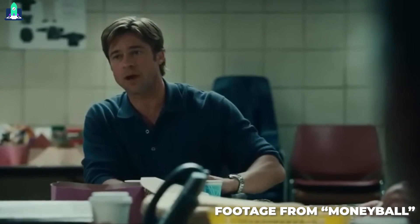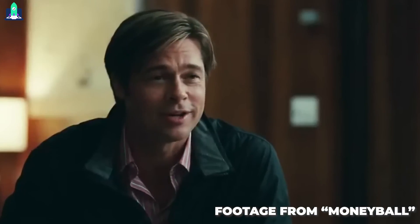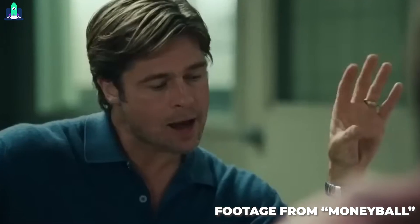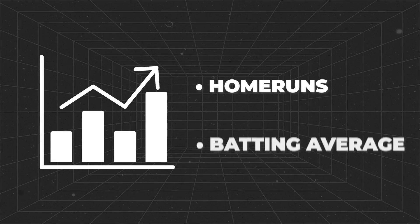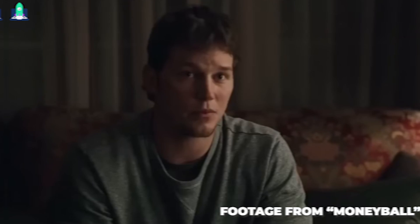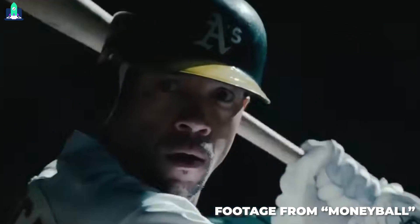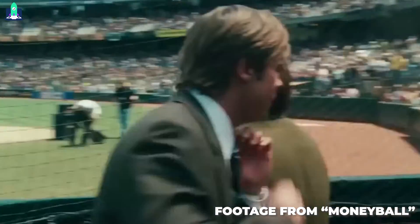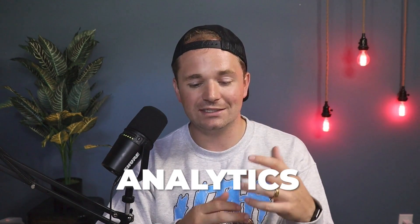If you're unfamiliar with the story, it's basically about how one of the poorest teams in the MLB, the Oakland A's, were able to do really well even without spending much money on their roster. Instead of looking at glamour statistics like home runs or batting average, they found other statistics that actually had a higher impact on winning — things like on-base percentage. They signed underrated players who did things that were actually correlated with winning, not just things we thought were correlated with winning.